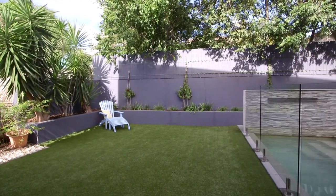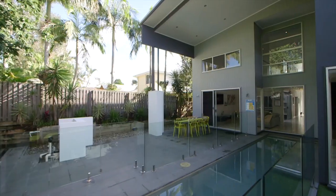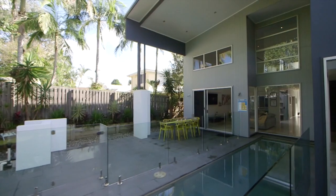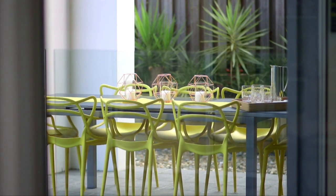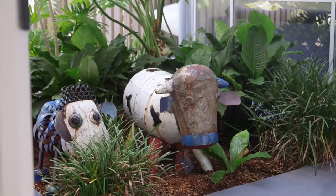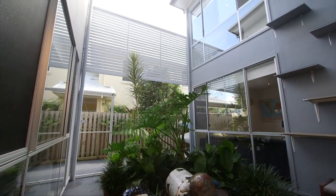This large, spacious home has over 400 square meters of internal living space. As you can see — high-end finishes, loads of space and separation. This is the home we're consistently asked for, and 39 Central Avenue is exactly that.